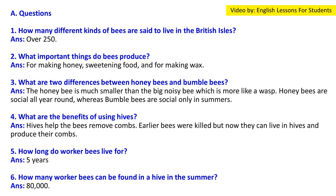Question 2: What important things do bees produce? Answer: Honey for sweetening food and wax. Question 3: What are two differences between honeybees and bumblebees? Answer: The honeybee is much smaller and more like a wasp. Honeybees are social all year round whereas bumblebees are social only in summer.